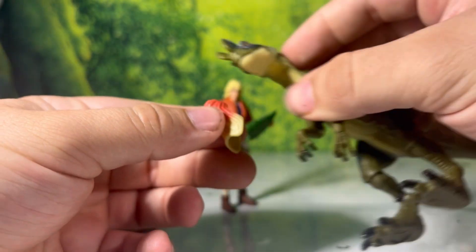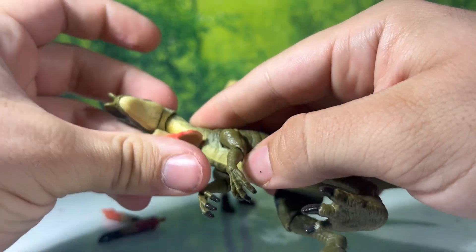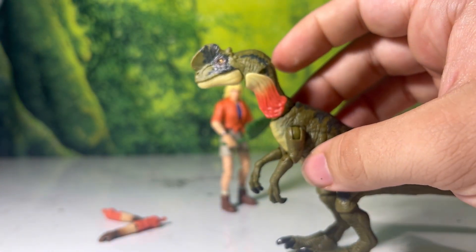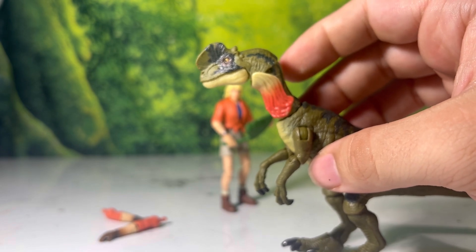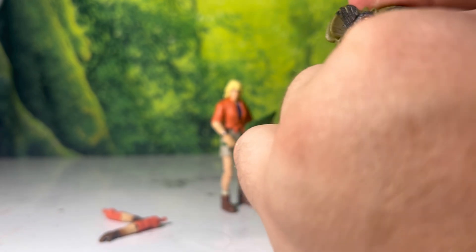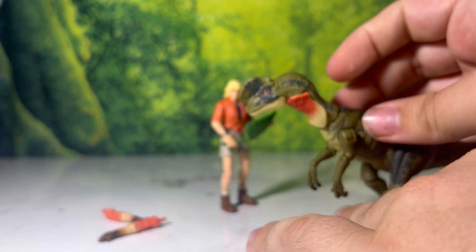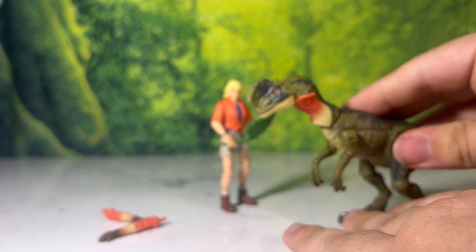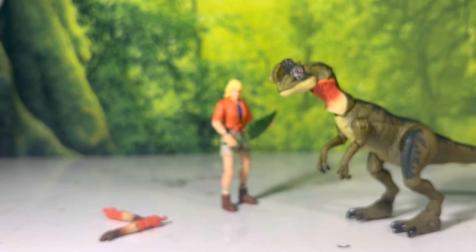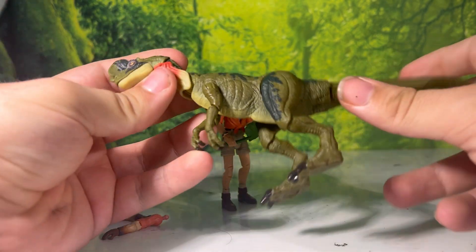Just look at the frill on its own — a beautiful pattern, absolutely killed it even at this scale. When you want it to have no frill, it's as easy as just plugging it back on. I'm not entirely sure which way it's supposed to go since they don't put a picture of it on the box, but I think the red part goes down — I'm assuming it fits best this way.